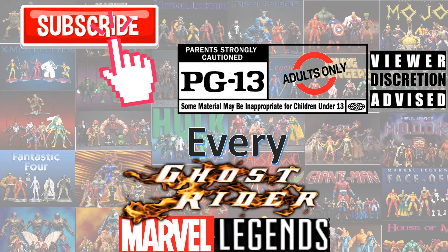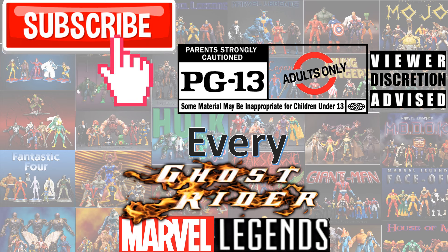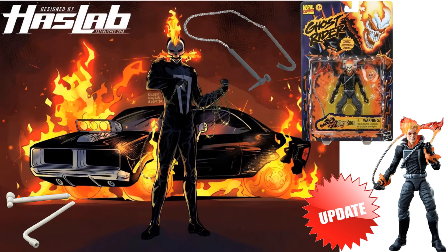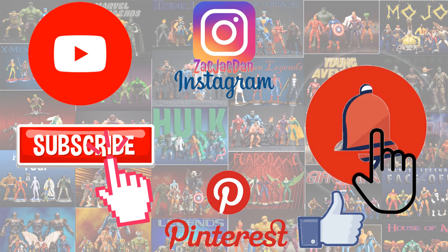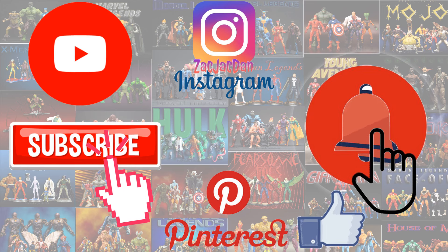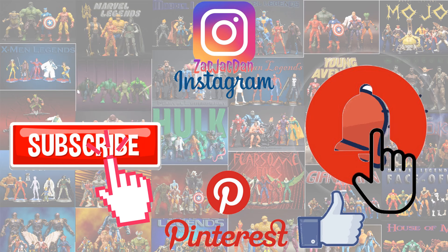Don't forget to smash that like button and subscribe to the channel. Remember guys, this is for adults. Don't forget to check me out on Instagram and Twitter and find all the photos that you want of these videos.